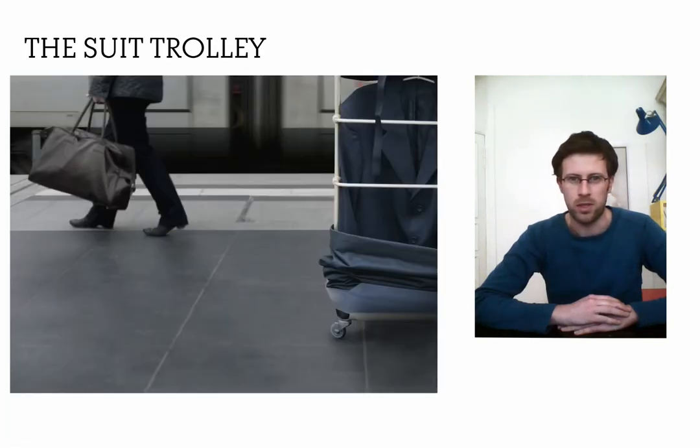During my conception I found trunks with clothes on hangers and I wanted to make this comfort available again, which is possible through the usage of lightweight materials and the use of casters.